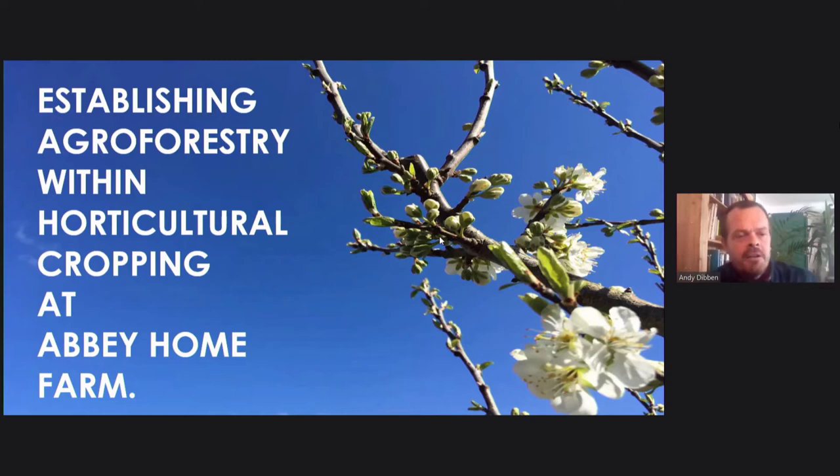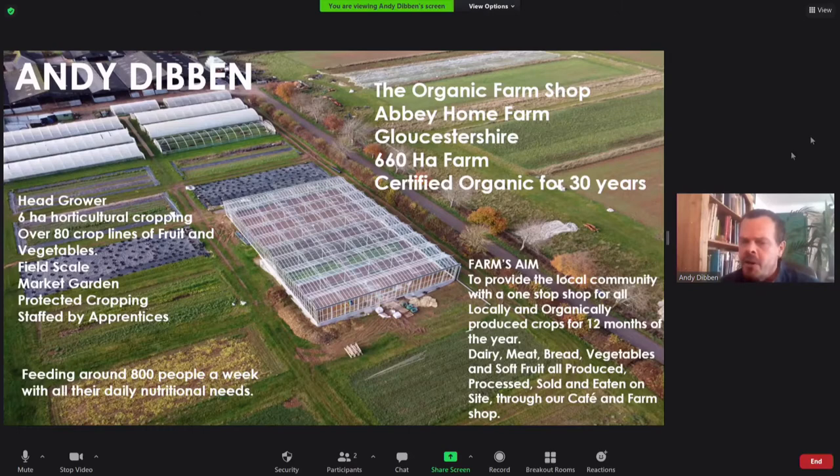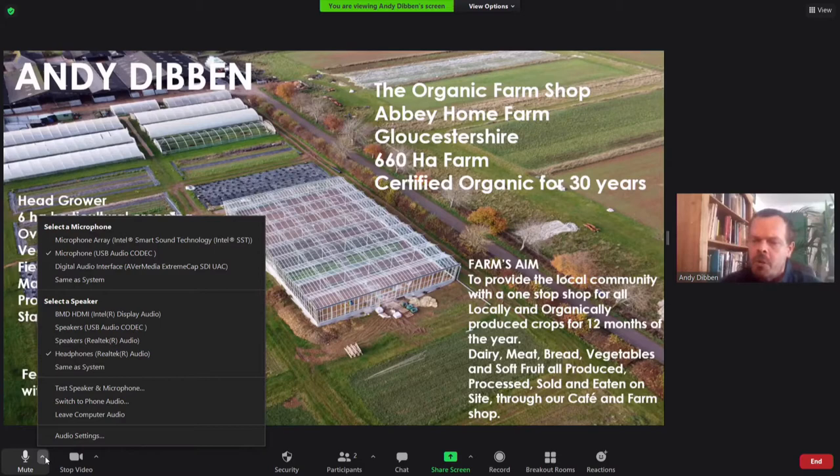Unlike a lot of yesterday's chats, this is about horticultural cropping, specifically organic horticulture. So a little bit of background about the farm where I work and also a bit of background on where my passion for trees came from. I work for a business called the Organic Farm Shop at Abbey Home Farm. We're in Gloucestershire, just outside Cirencester, about an hour northeast of Bristol. We're a 660 hectare farm, certified organic for 30 years. I joined the farm seven years ago.